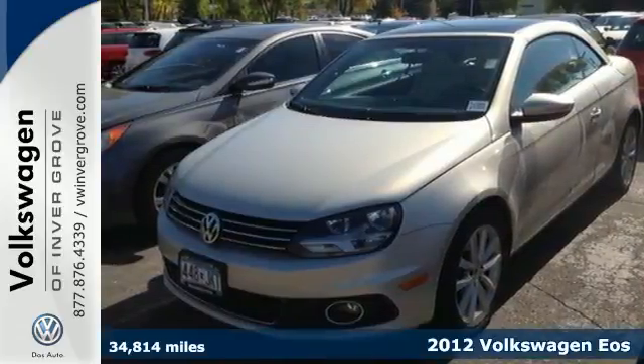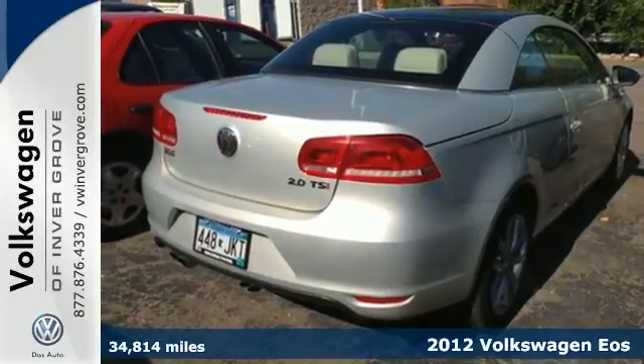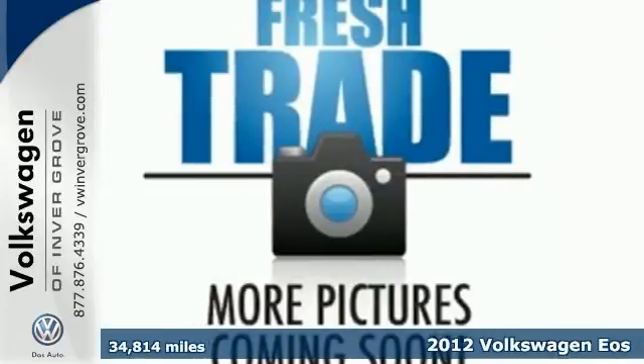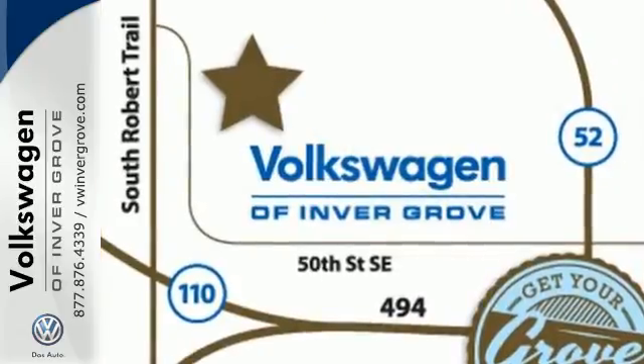It's a 2012 Volkswagen Eos. Like the smell of leather and an open roof, this convertible comes standard with a leather steering wheel and shift knob, along with a power convertible hardtop that is an integrated moonroof.